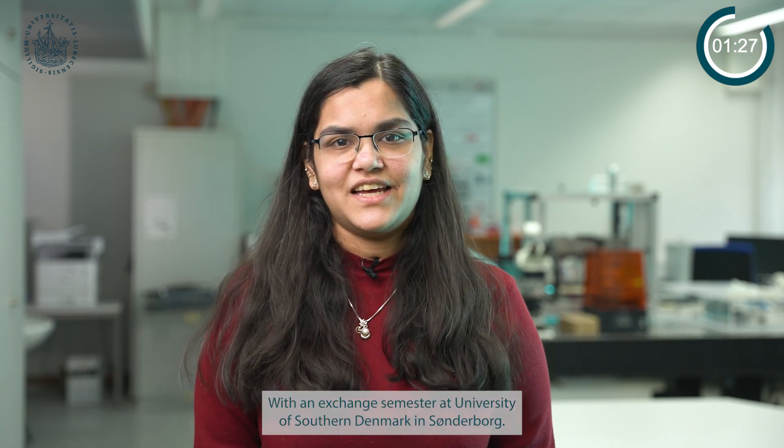Moin! I'm Sharwari Zovekar and I study medical microtechnology at University of Lübeck and Technische Hochschule Lübeck, with an exchange semester at University of Southern Denmark in Sønderborg.